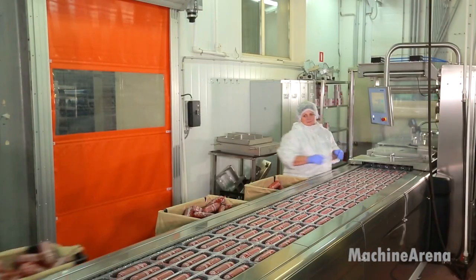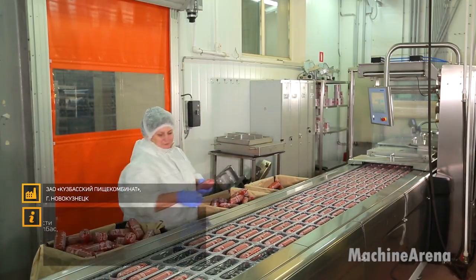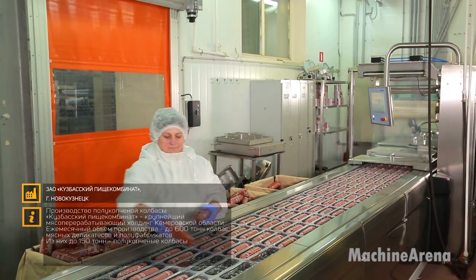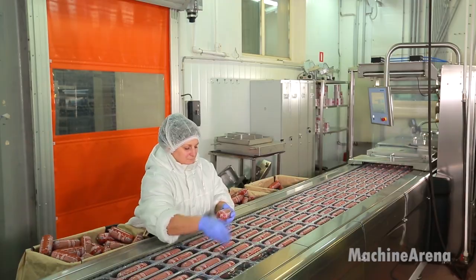Thank you for joining me on this inside look at modern pig farming and sausage production. If you enjoyed this deep dive into agricultural processes, please remember to like, subscribe, share your thoughts in the comments, and stay tuned for more industry insights.